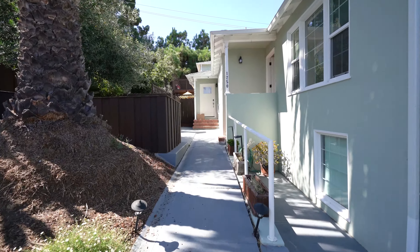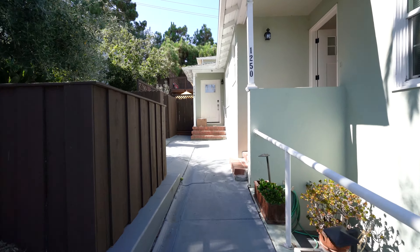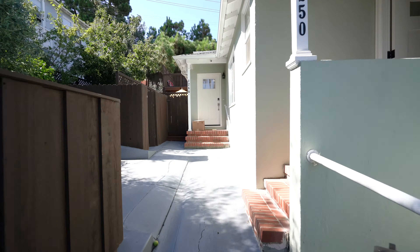Welcome to 1250 Spring Street in San Carlos. We're taking a look at a two bedroom, one bath apartment for rent. It's the front unit — there are two in the back. This patio space here is reserved for 1250. Let's take a look.